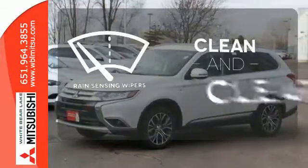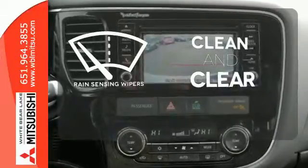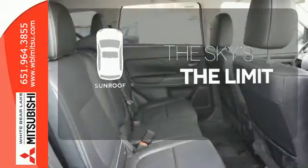Rain-sensing wipers maintain a clean and clear view of the road ahead. Get your daily Vitamin D by opening up the sunroof.